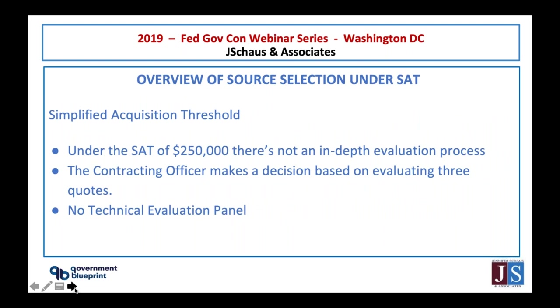The evaluation process does change when it comes to awards made under the Simplified Acquisition threshold, which is FAR Part 13. FAR Part 13 says that the government can make an award estimated to be under $250,000. They can do so by gathering three quotes, evaluating them, and making an award without a source selection panel. There's not an in-depth evaluation when there's an award going to be under $250,000.